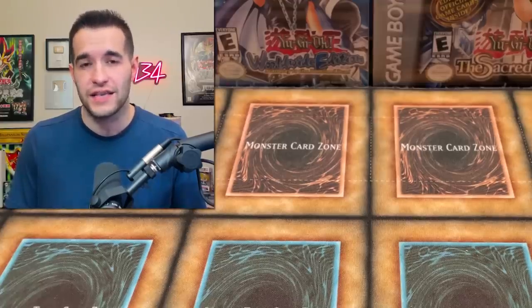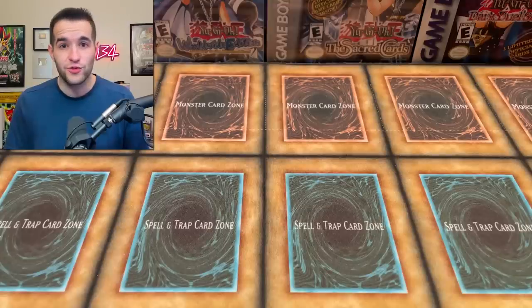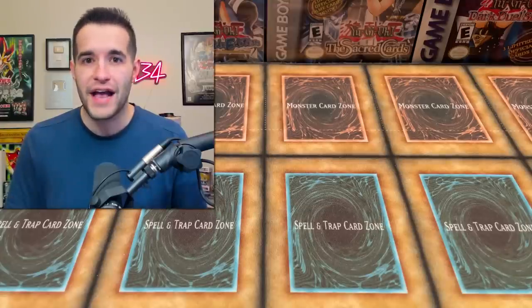We've opened some crazy boxes like Legend of Blue Eyes, Retro Pack 2. We've even opened every special edition ever made and every pack ever made. Well, I hope you guys liked that last one because we're opening every pack ever made again. Inside this box is nearly every single pack ever made.